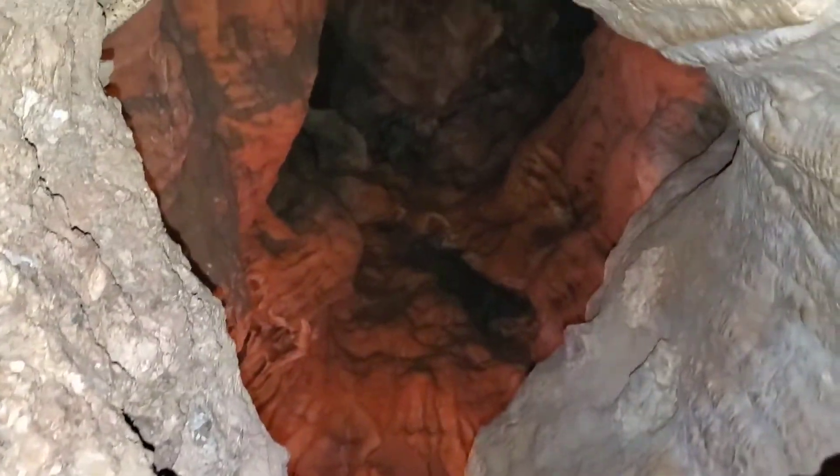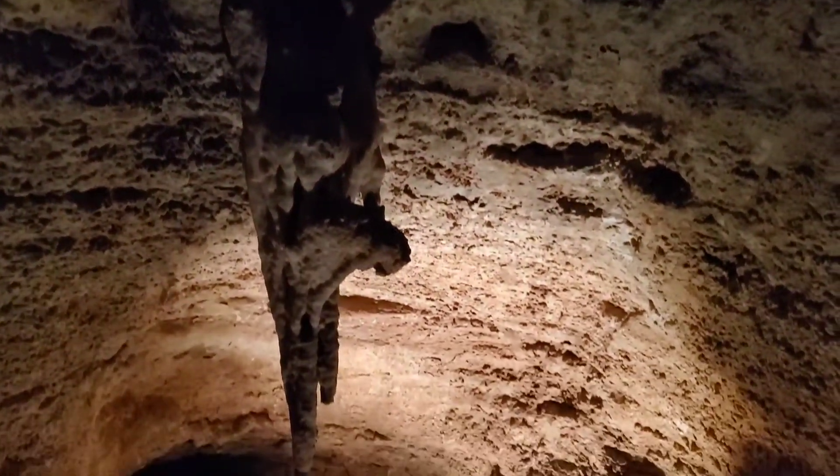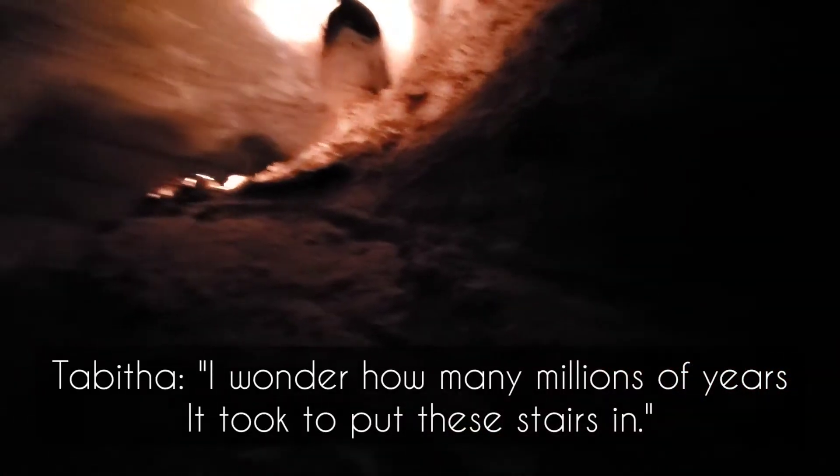The tour guide did a great job, and inside it's just beautiful scenes after beautiful scenes — many, many years of rock formations. Looking up, looking around, it's just really cool. Depends on whether the government is in there.